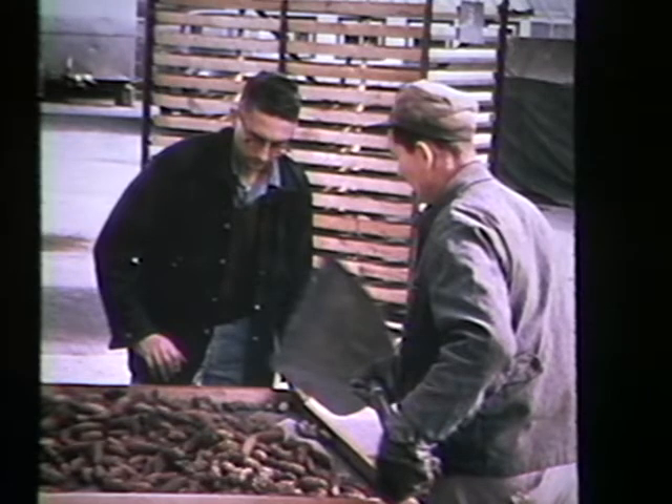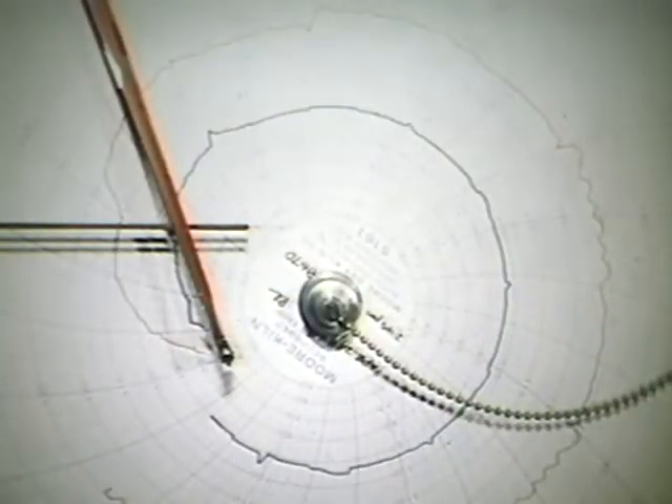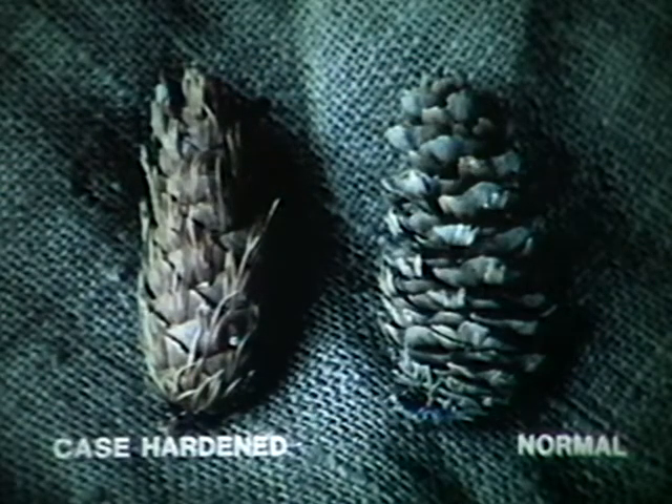Cones of other species are heated to open them and release the seed. The temperature and length of stay in the kiln depend on the species and quality. The temperature can range from 30 to 60 degrees Celsius, and cones can remain in the kiln from eight to 48 hours. Temperature, humidity, and airflow are carefully controlled and monitored. After drying in the kilns, seeds are easily removed from good quality cones. Quality is recorded by seed lot.